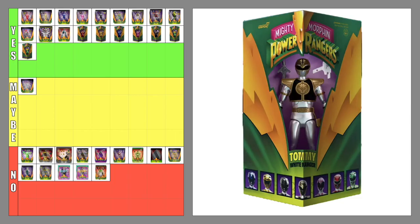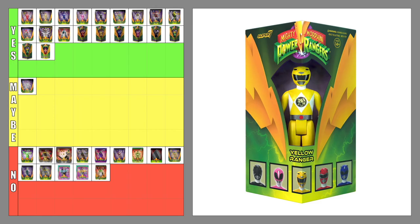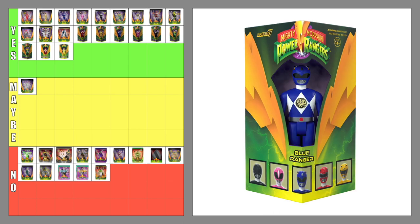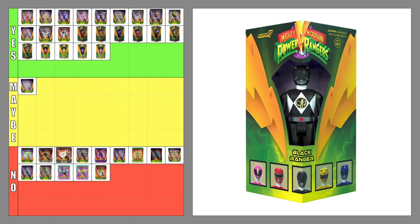The Reaction Red Ranger SDCC variant — yes. The Reaction Yellow Ranger SDCC variant — yes. The Reaction Blue Ranger SDCC variant — yes. The Reaction Pink Ranger SDCC variant — yes. The Reaction Black Ranger SDCC variant — yes. Again, still a sucker for the classic triangle box packaging.